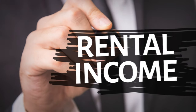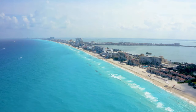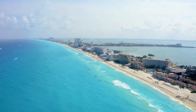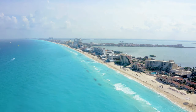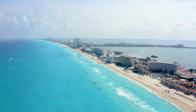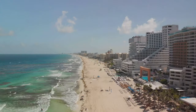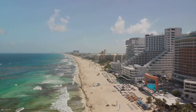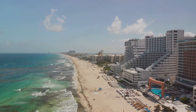The 1% rule is a strategy used by real estate investors to determine the potential profitability of a rental property. It states that a property should rent for 1% or more of its total upfront cost. So, for a property that costs $200,000, the monthly rental income should ideally be at least $2,000.